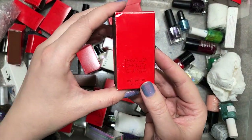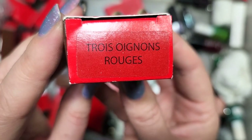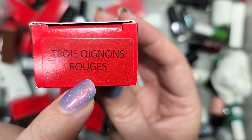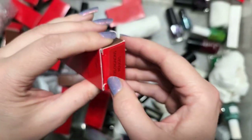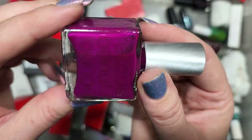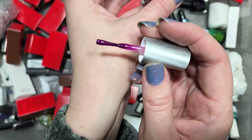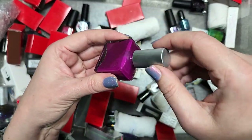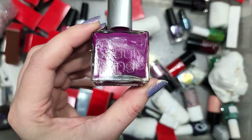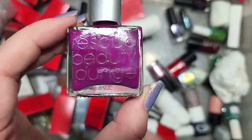Next up is another Rescue Beauty Lounge called Oh My Trit. I'm not sure how you pronounce that — maybe it's French. It's a beautiful berry shade, one of their creams — a very, very nice color. Actually, it's a jelly, not a cream. This could be a lot more unique than I gave it credit for initially because it is a jelly. So this is going in the keep pile. I do have a load of comparisons to do after I'm done with this haul, but that's going in the keep pile for now.